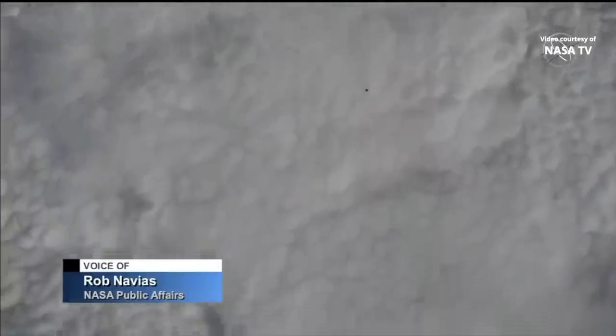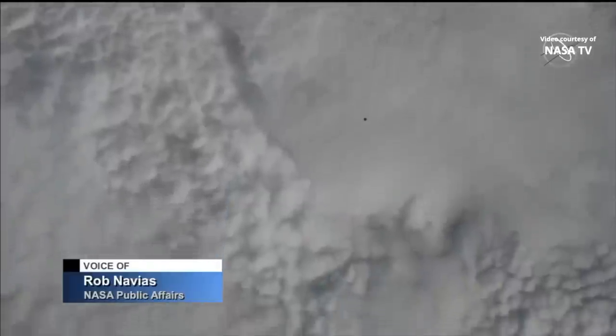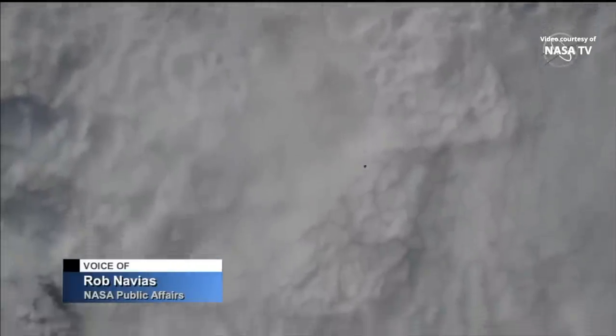This view from an external camera on the International Space Station showing that black dot — that is the Progress 76 cargo craft, which will be growing in size in the field of view in the next few minutes as it approaches the International Space Station. It will conduct a fly-around about 24 minutes from now at a range of about 400 meters, at a fly-around angle of 57 degrees to precisely align the forward docking probe on the Progress with the Pirs docking compartment's docking port.